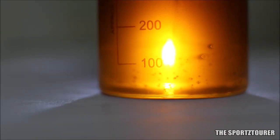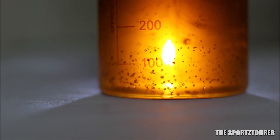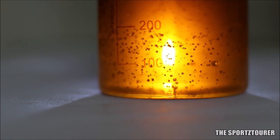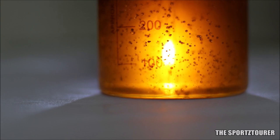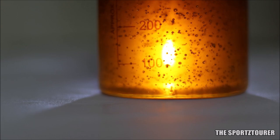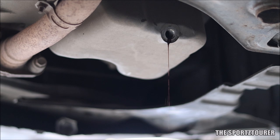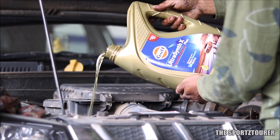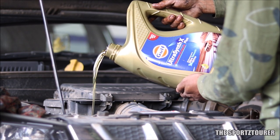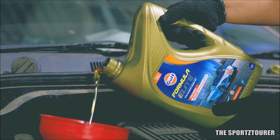If you want to compare the Gulf Formula Elite with the Gulf Ultrasynth X+, clearly the Formula Elite is a superior product in more ways than one. It's not just API SN Plus versus API SP, but factors like better flashpoint, better pour point, and the Formula Elite has a TBN of 9.3 compared to 7.3 on the Ultrasynth X+. This also gives the Formula Elite an edge in performance and comparatively longer oil drain interval. On the other hand, the Ultrasynth X+ might provide marginally better fuel efficiency, as C3 specific engine oils like the Formula Elite are not really known for that.